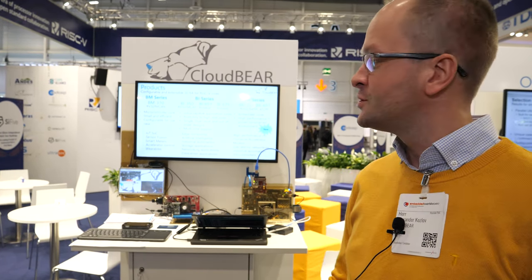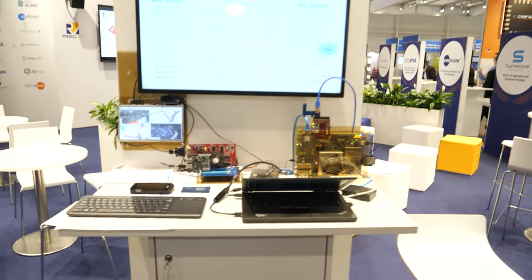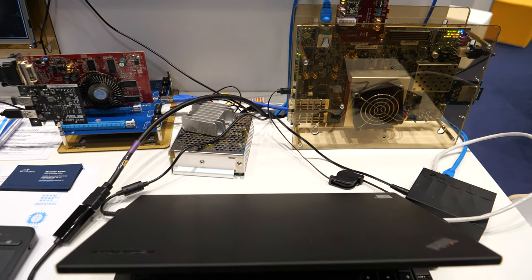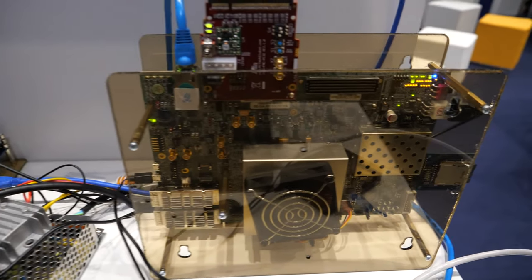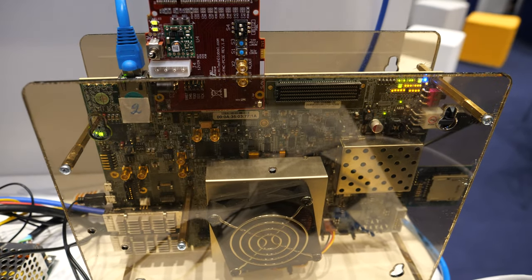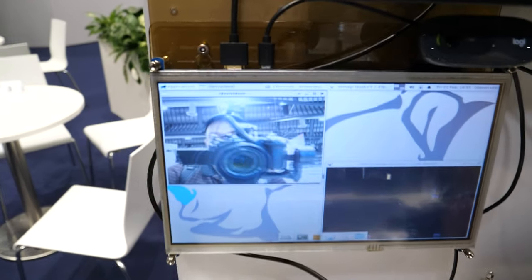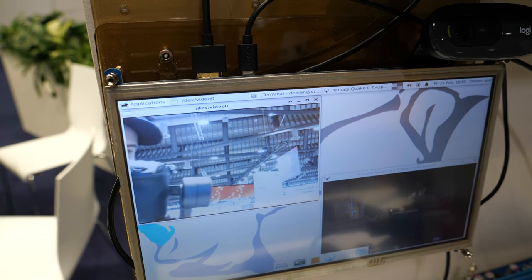My name is Alexander Kozlov and I'm representing CloudBear. We are RISC-V processor IP providers. Here is a prototype of our dual-core Linux-capable CPU. Currently it's running Debian on that screen — a Debian Linux standard build compiled for RISC-V.